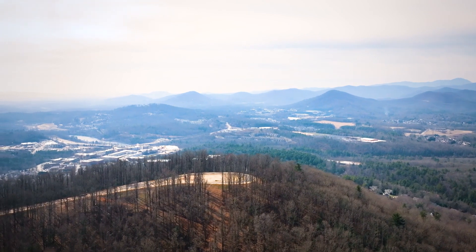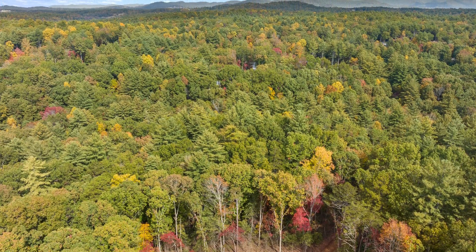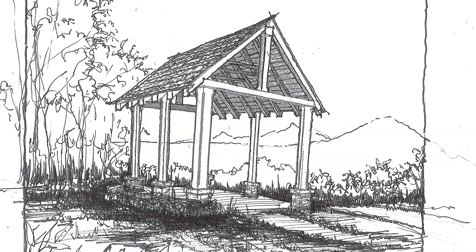It goes back to my great-grandfather George W. Vanderbilt, when he used to take horseback rides from the house up to the top of Ducker Mountain to enjoy tea — hence tea house. We've actually found a list of materials that he had requested to build the tea house, and we've now created a tea house to be placed on top of Ducker Mountain.